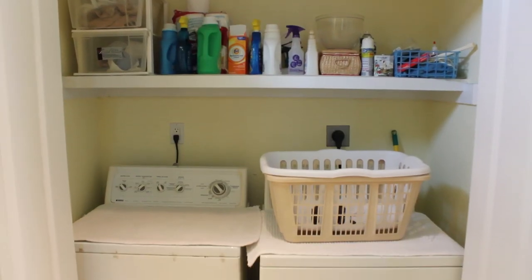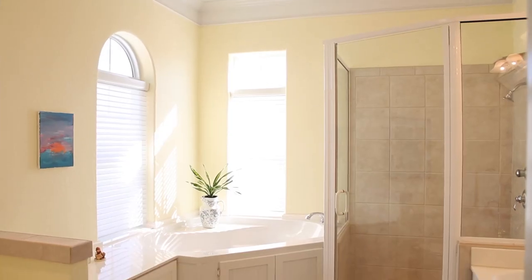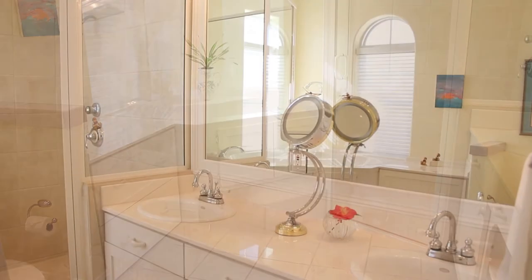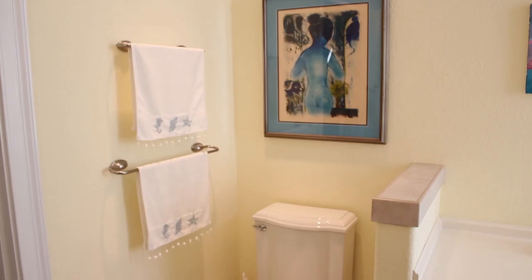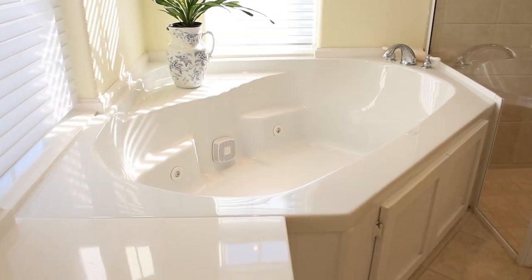Now I'm upstairs in the master suite. As you enter into the master suite, your washer and dryer area is located right here. Coming forward, you have a large master bath and a fabulous walk-in closet. One thing I can never get enough of is natural light, and this master bath offers a lot of that. It is just so open and airy with these great windows.